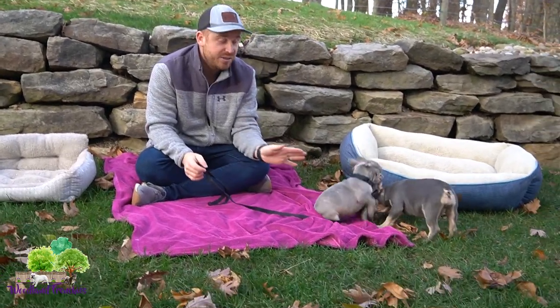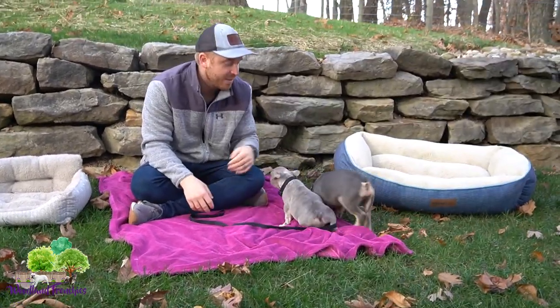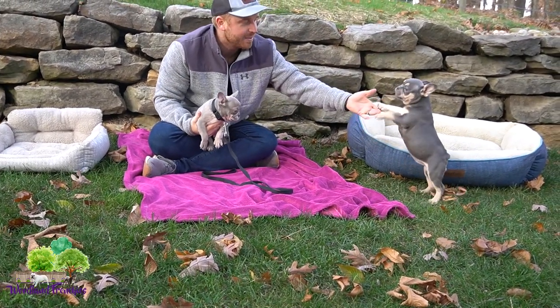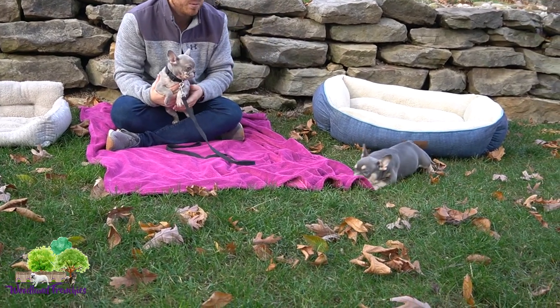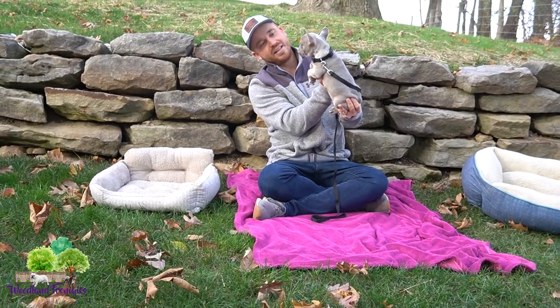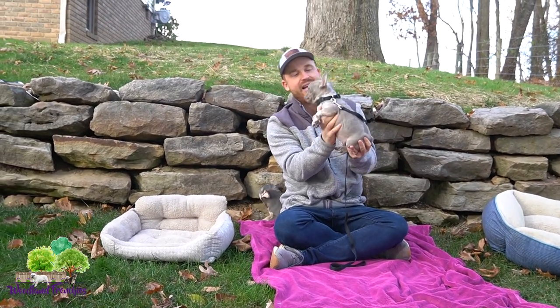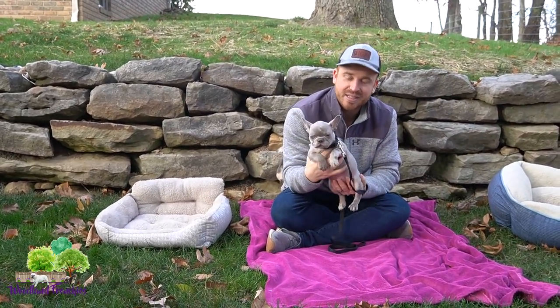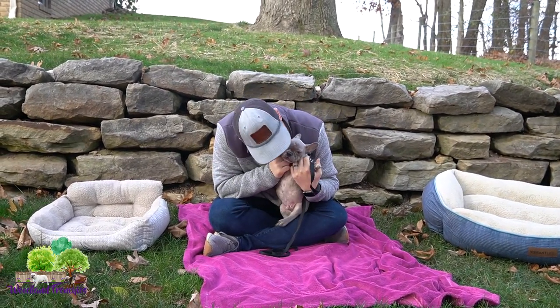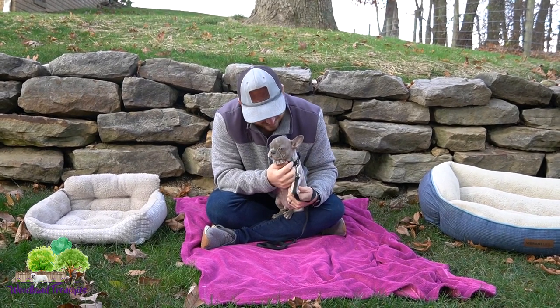These two are still available and I cannot believe it. Bonnie is the perfect Frenchton — she's got beautiful blue and tan markings, so playful, such a sweetheart. And little Stu here is a blue merle lilac — just a unique little Frenchie, going to be nice and short and compact.